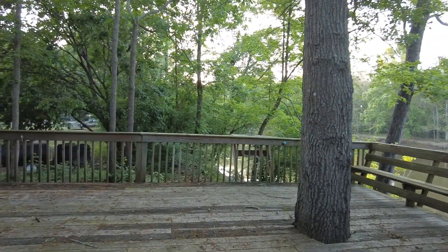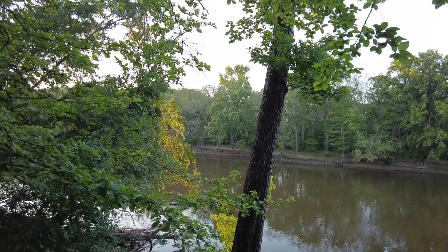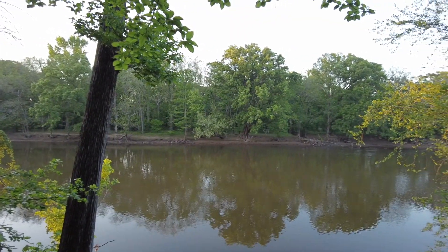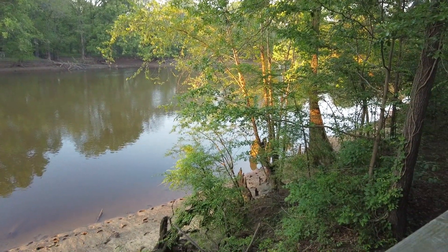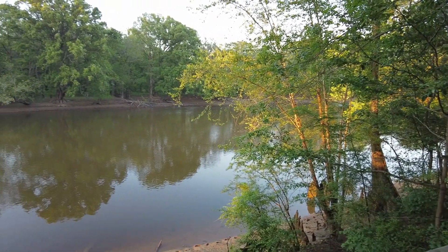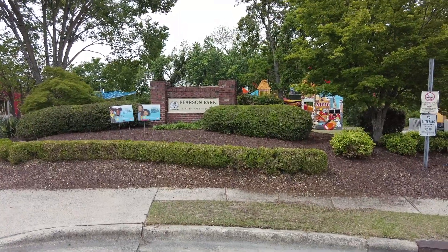And this is an observation deck — what a pretty good view of the river. Looks like there might be a trail on the other side as well. I wonder if that's part of this park. There you see some cypress knees sticking out. The Neuse River, Kinston, North Carolina. Look at that big tree over there — Pearson Park.